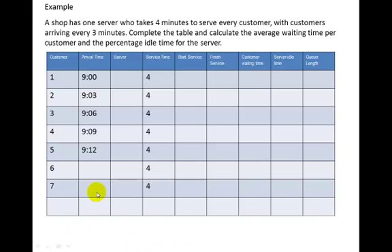The best way to understand this is with an example. A shop has one server who takes 4 minutes to serve every customer, and customers arrive every 3 minutes. You should immediately recognise that if it takes 4 minutes to serve but people are arriving every 3 minutes, you're going to end up with more people waiting. We need to complete the table and calculate the average waiting time per customer and the percentage idle time for the server.